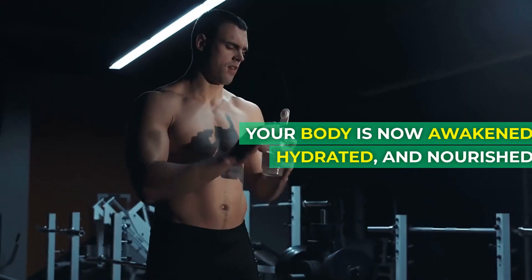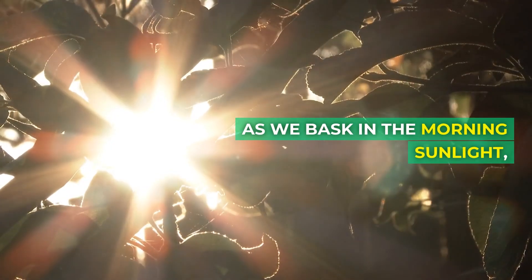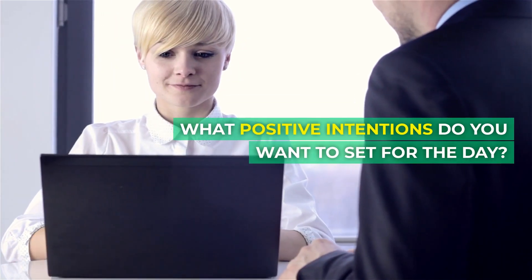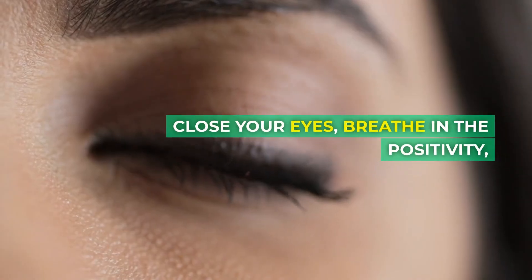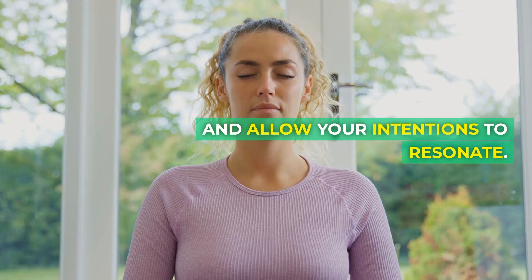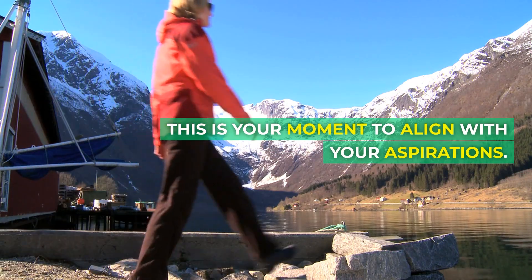Your body is now awakened, hydrated, and nourished. As we bask in the morning sunlight, let's take a moment for personal reflection. What positive intentions do you want to set for the day? Visualize your goals and affirmations. Close your eyes, breathe in the positivity, and allow your intentions to resonate.